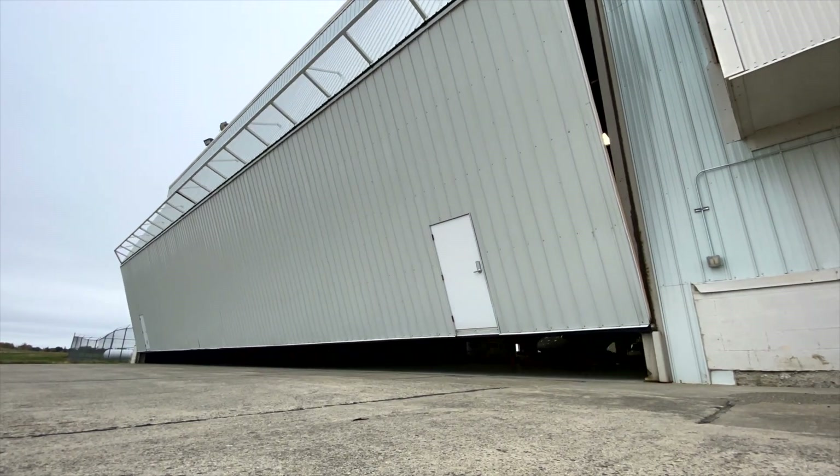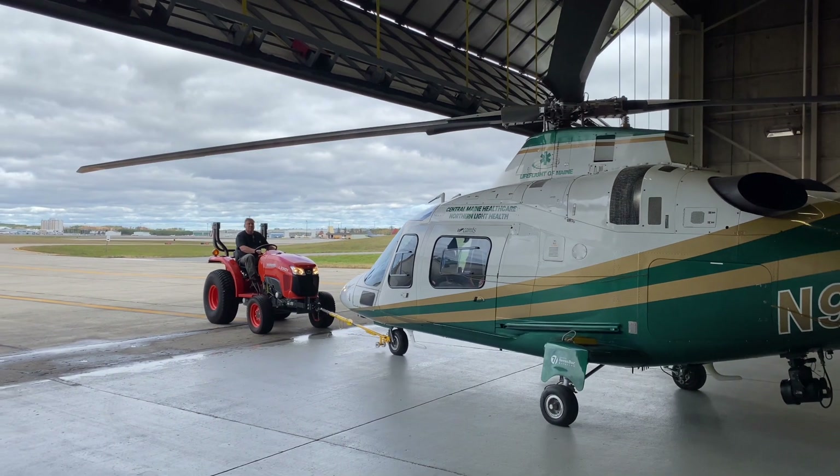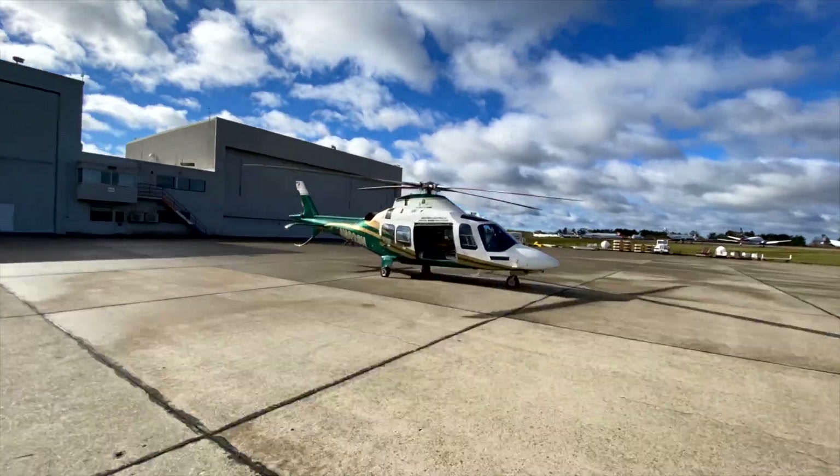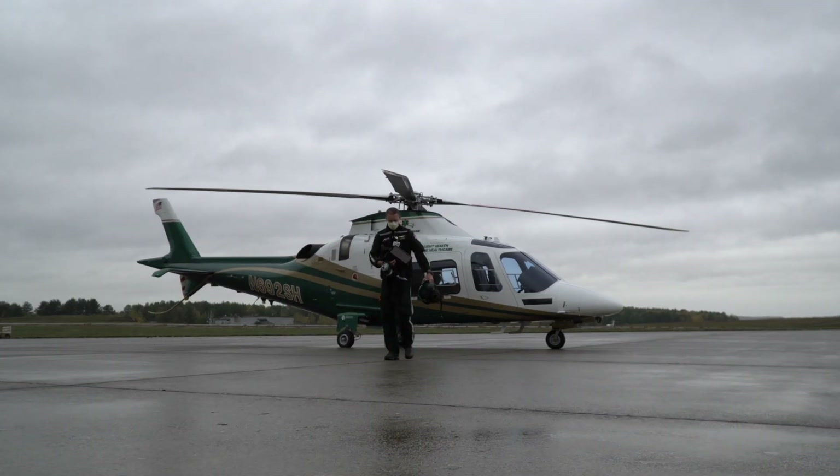The Leonardo 109 SP is the newest, latest iteration of the 109 family. It is a fast and powerful aircraft with a state-of-the-art avionics suite and just a very capable aircraft.